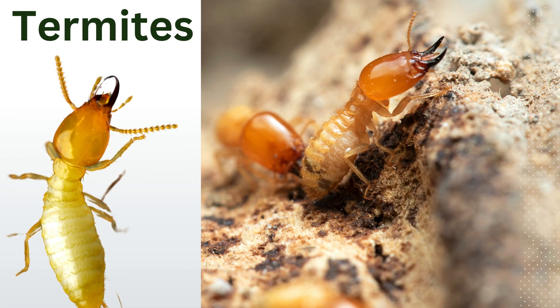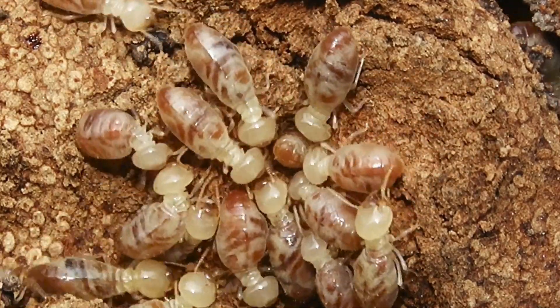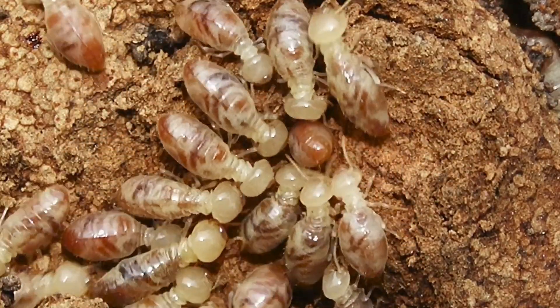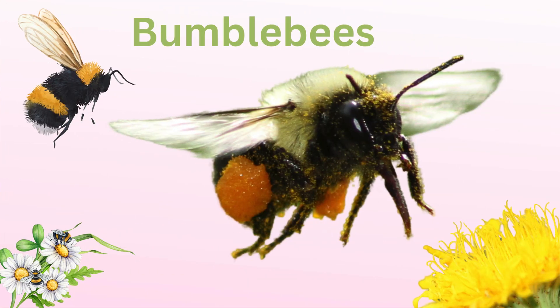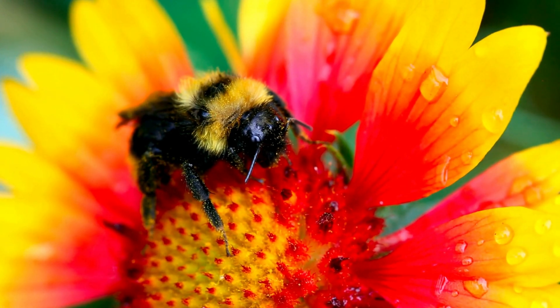Termites. Break down deadwood, returning nutrients to the soil, especially in forests. Bumblebees. Excellent pollinators, especially in cold weather and high altitudes.